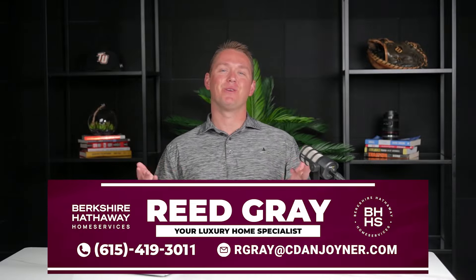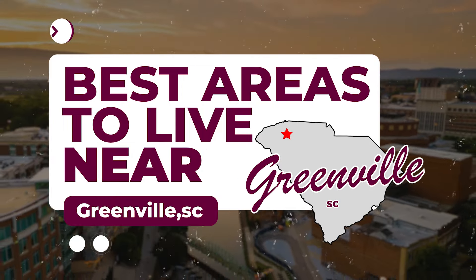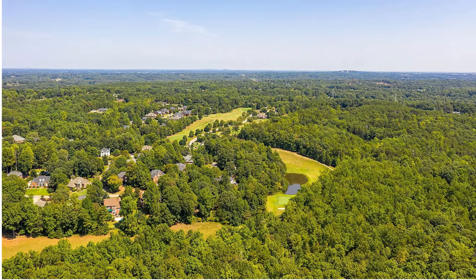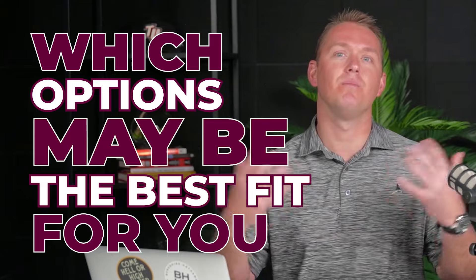Welcome back. I'm Reed Gray, your neighborhood expert, and today we're unpacking the best areas to live in near Greenville, South Carolina. When I say near, I'm going to tell you about some surrounding towns that are still considered the greater Greenville area. They all cater to different needs, and once we've had a chance to talk, I'll be able to direct you towards which options may be the best fit for you.